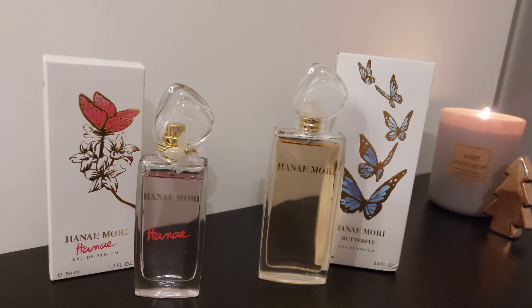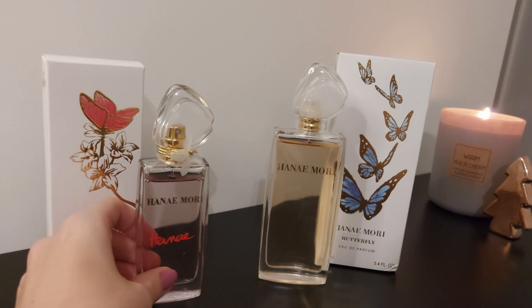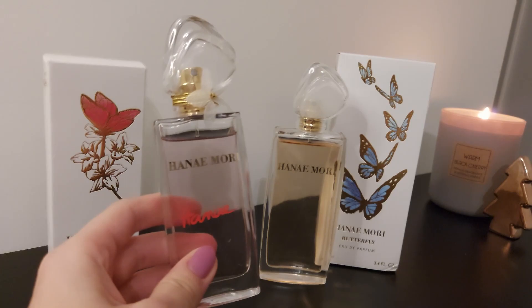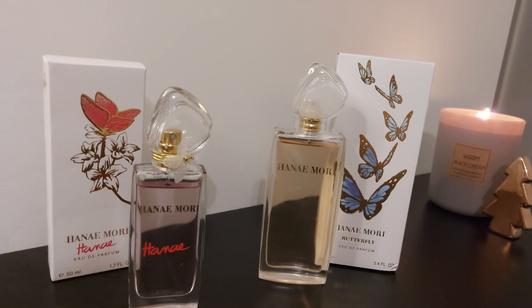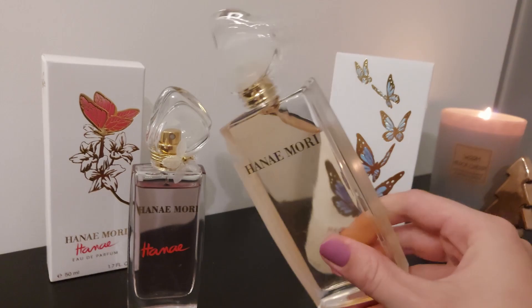Hi guys, welcome back to my channel! In today's video, I'm going to review these two Henné Mori perfumes. I have here Henne by Henné Mori and Butterfly. If you watched my last blind buy haul, you will have seen that I already talked about this one. I've had Henne for a couple of weeks now and I absolutely love it. I was still waiting for Butterfly to come in the mail, and I actually got it yesterday, so I wanted to make a video about these two fragrances together.